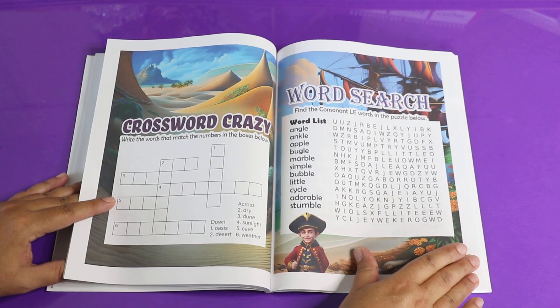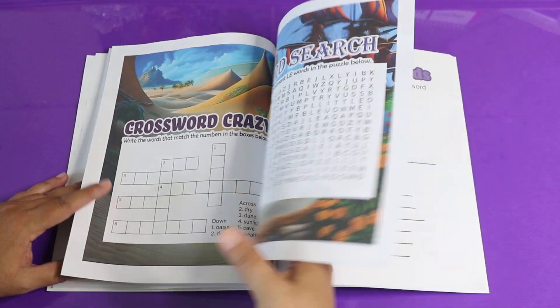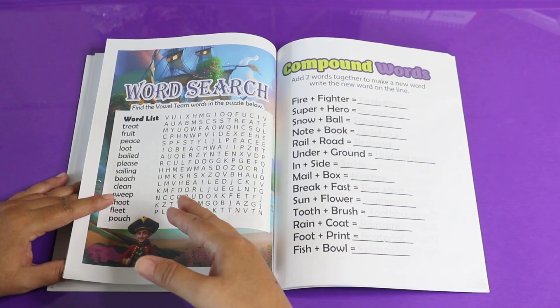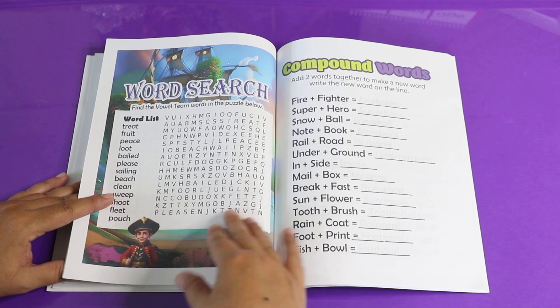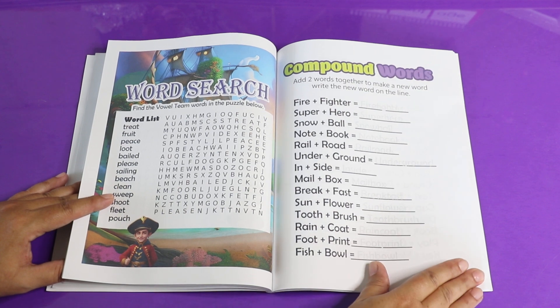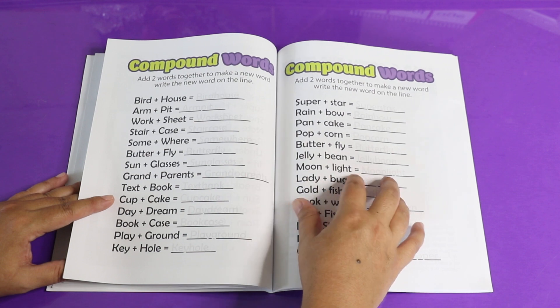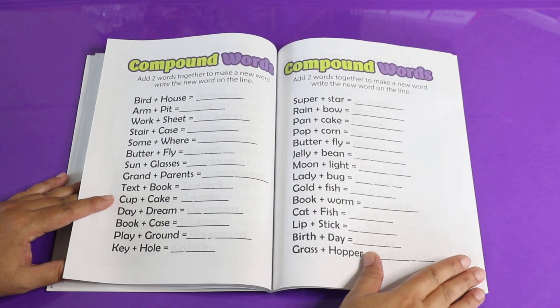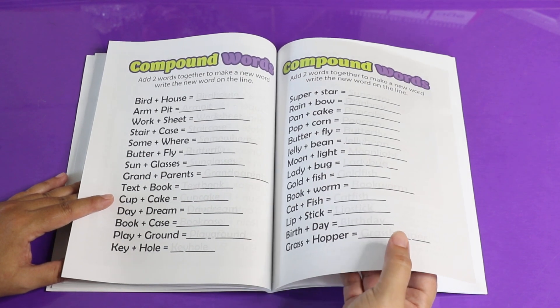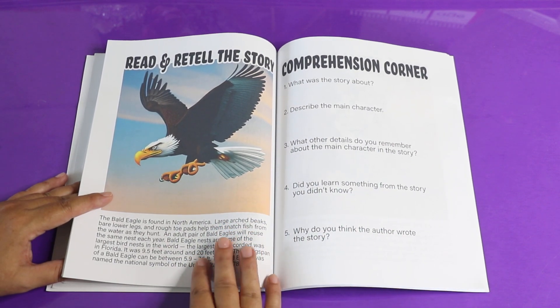There's a crossword search with the LE syllable or the vowel teams. Here are compound words, which is building two words into one longer word. You can barely see the answer here, and you just trace — also practicing your handwriting skills so they'll be nice and neat. Now this gets more complicated.